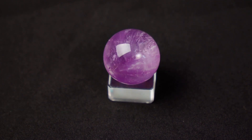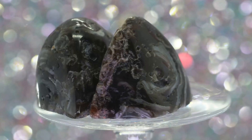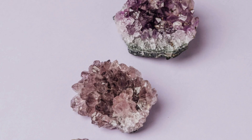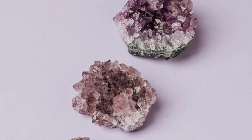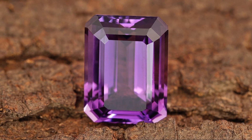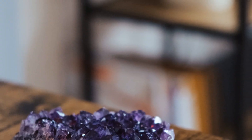Amethyst is known for its purple color. It can be light purple or dark purple. The iron in the amethyst makes it purple. Sometimes other things mix with the iron, and this can change the color of the amethyst. Amethyst can look different in different lights. It can look more reddish in sunlight, and it can look bluer under indoor lights.